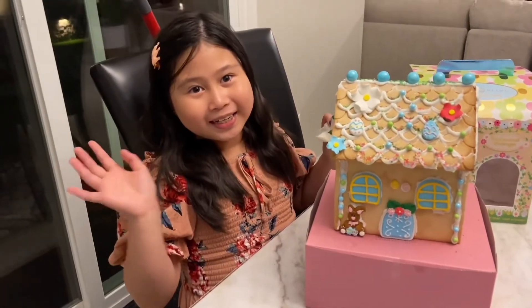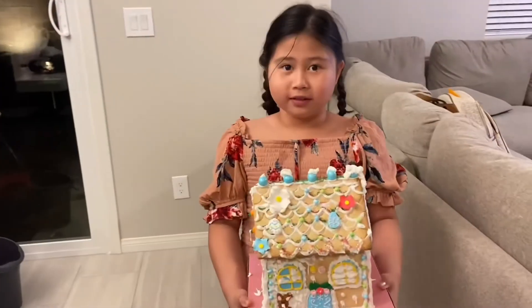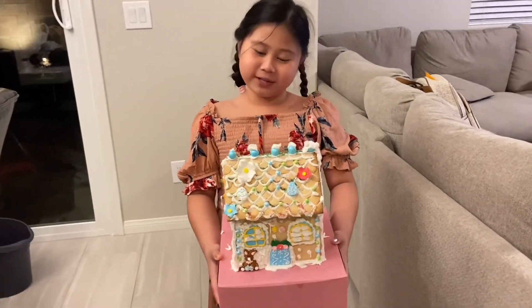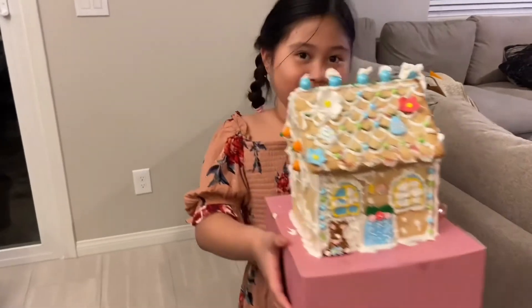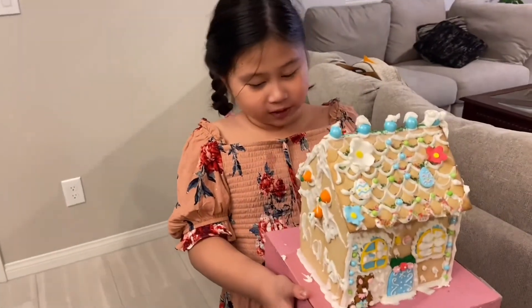Goodbye. Look at this beautiful masterpiece. It reminds me of Dark Dakota — like snow. It always snows there in the winter.